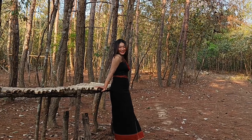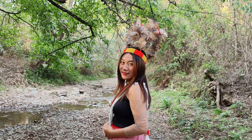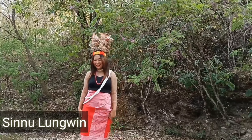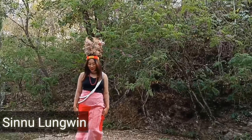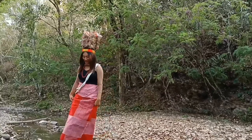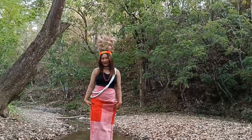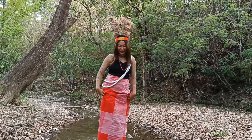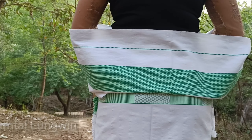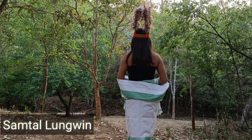This type of sarong is traditionally worn by women. It is named for the yogin dress of the bride.